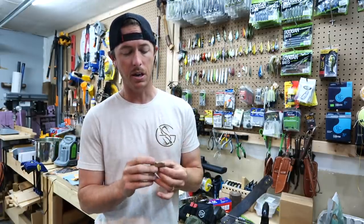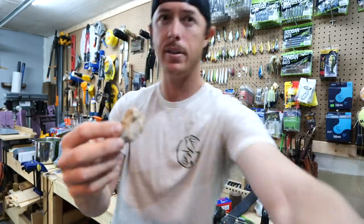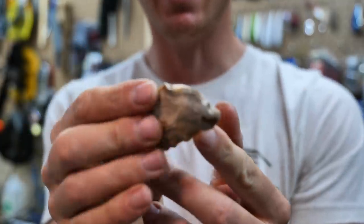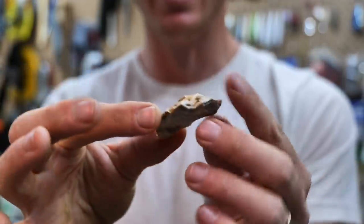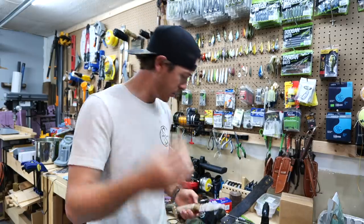I did find a piece of an Indian tool fragment — really cool. Check that out guys. We've got quite a few arrowheads and things out at the lease. It makes it really fun just turkey hunting in the spring, shed hunting, everything like that. You can tell it's a piece of a tool because it's been worked on both sides.